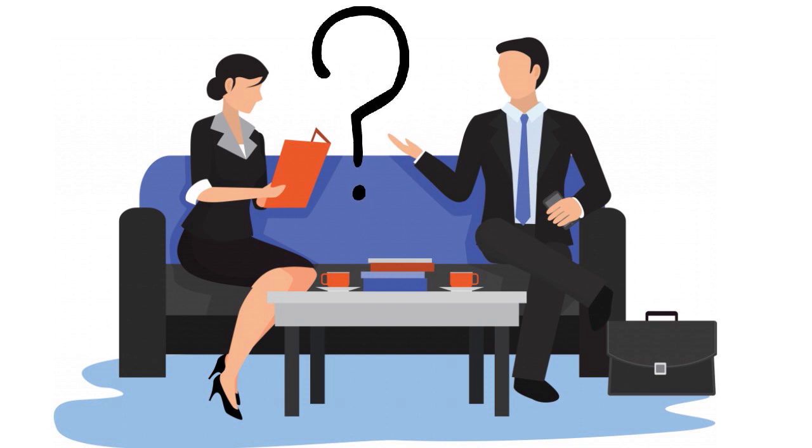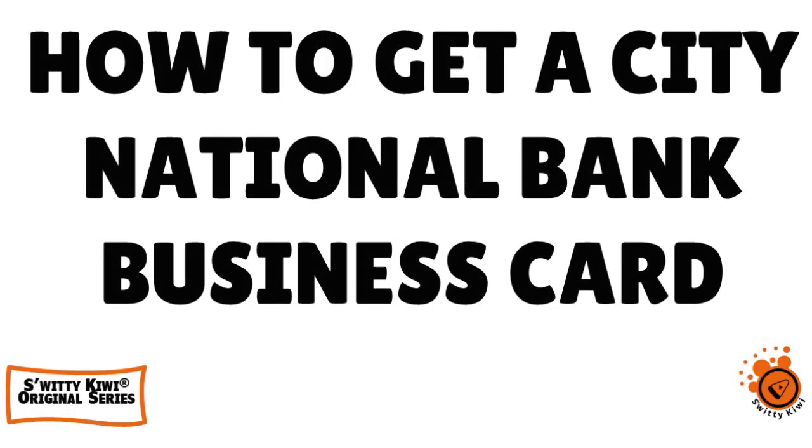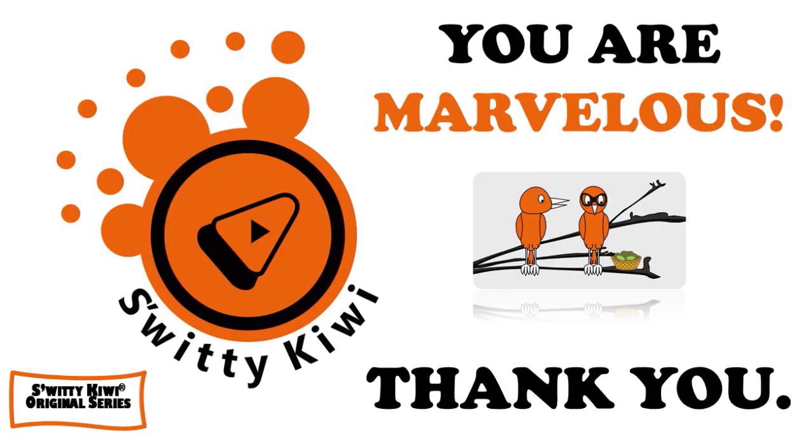To summarize, to get approved for a high-limit EIN-only City National Bank business credit card with fair or bad credit, follow these steps: one, review CNB's business credit cards; two, get organized; three, choose the best business credit card from CNB; four, check your business credit score; five, explore business lending at CNB; six, open a business bank account at City National; seven, explore business services at City National; then make a decision after talking to a relationship manager. Thank you for your attention — stay marvelous.